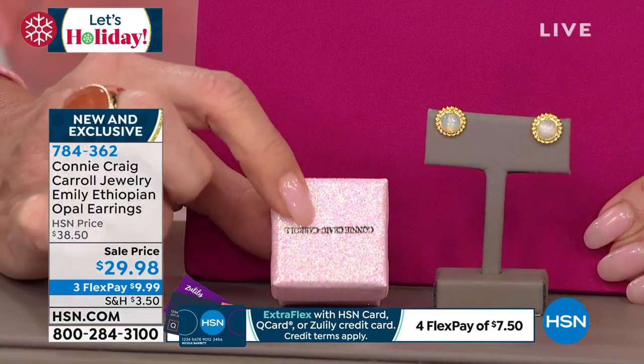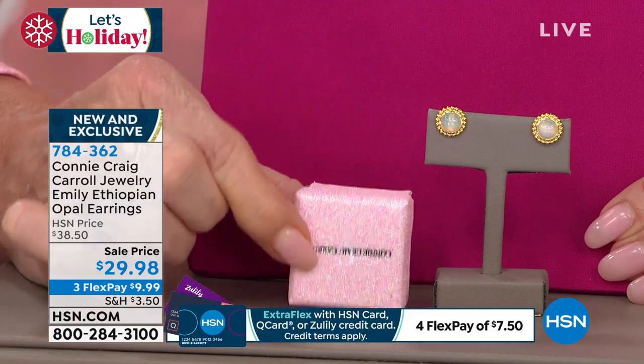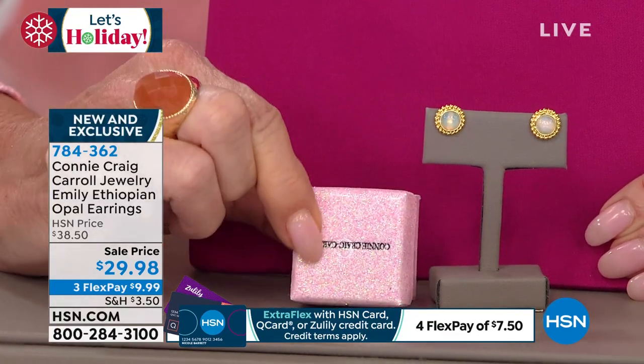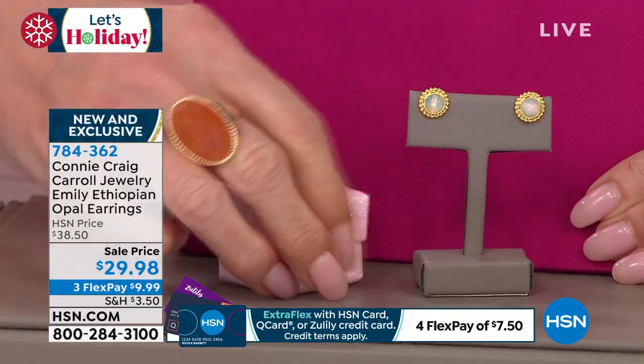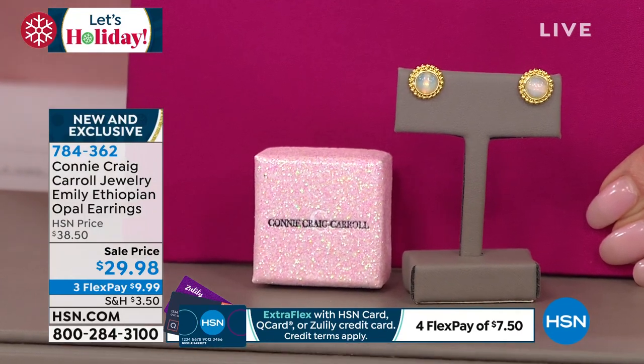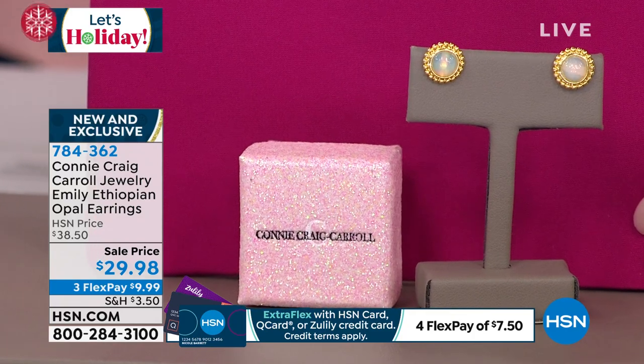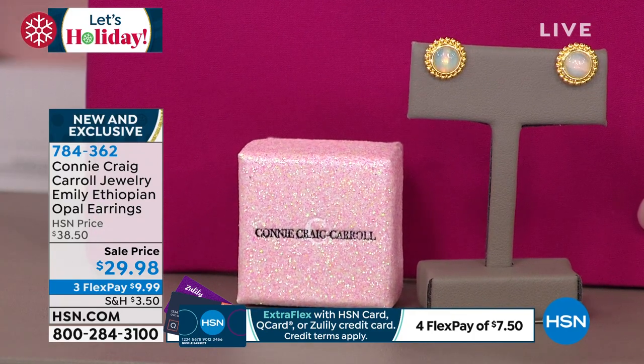These are not simulated or synthetic — $38.50 is absolutely off the charts and unheard of, and $29.98 is the best part. With flex pay, these are going to be at your door. I also have to show you the box — Connie even chose the packaging. Look at the glitter, the pink — it's the cutest. It reminds me of when I was in ballet and my mom had to do the little sequins on my ballet slippers every year.